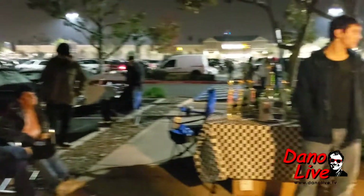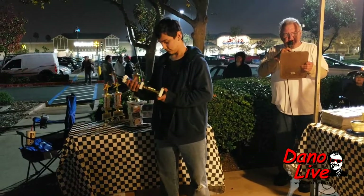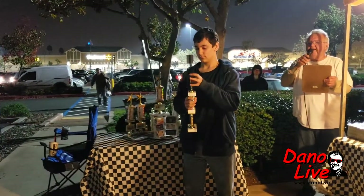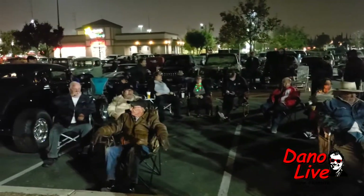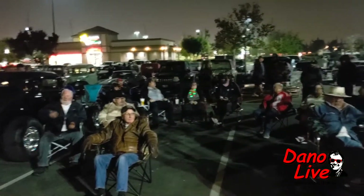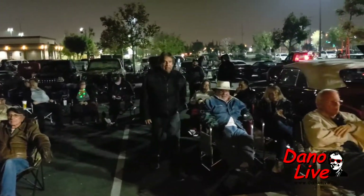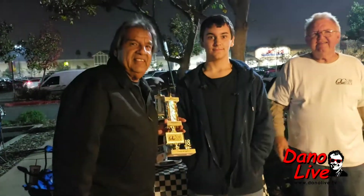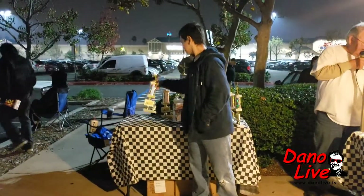Our next category, Best Original, sponsored by the OC Car Guy, goes to car number 32, a 1956 Chevy Bel Air. Tony from Huntington Beach — Huntington Beach racking it up! It's white over black, it's a post. He's got wide whites, hubcaps. Congratulations, Tony. Thank you for coming to Carl's.